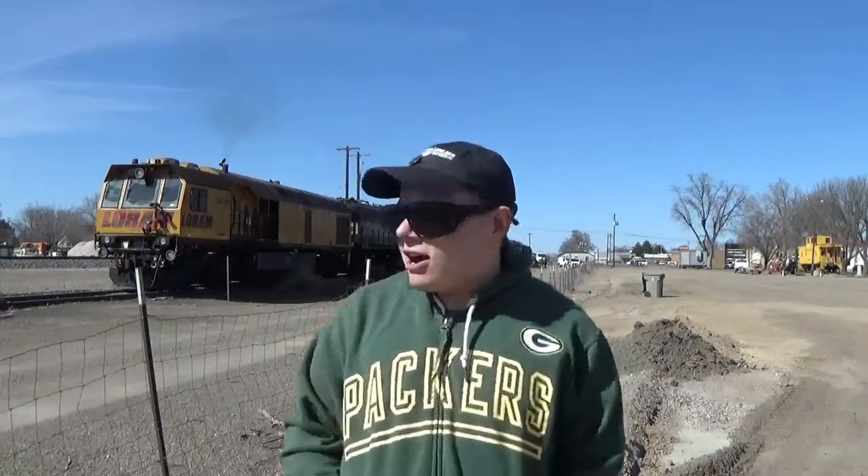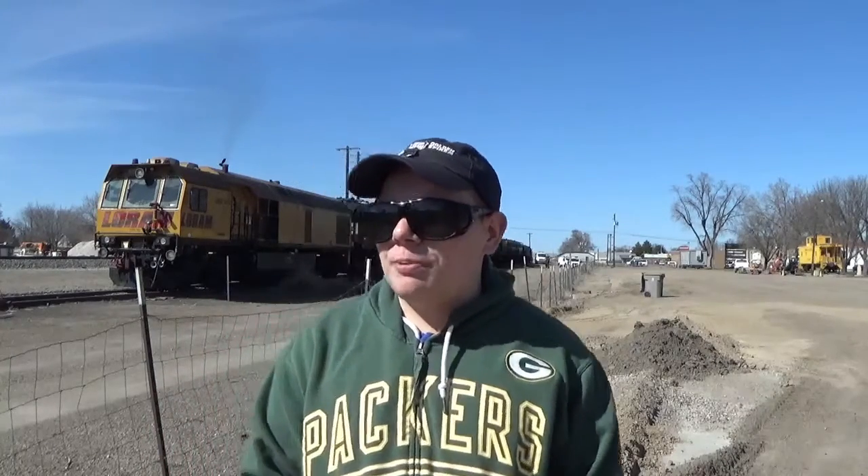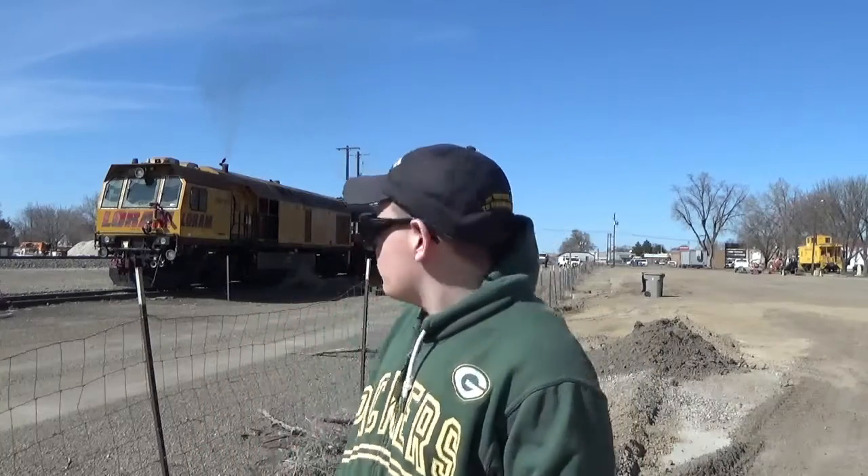Here we are — here's the Loram Rail Grinder. They're only operating this thing at night so we won't be able to see it running. I do apologize for all the wind because it is kind of windy out here. If you're watching this on the Huddle Rail Fans page and you live east of Mountain Home, this thing is heading your way — probably posting up in Bliss tonight, so if you're going to be watching it, it's going to be late at night. But here's a few clips for you.